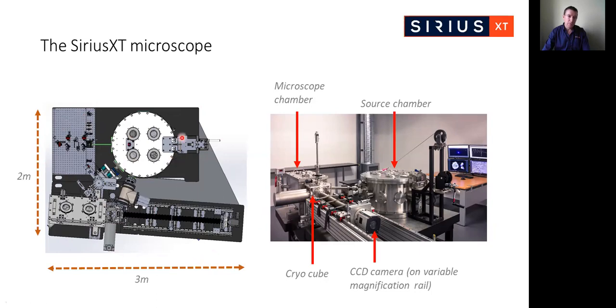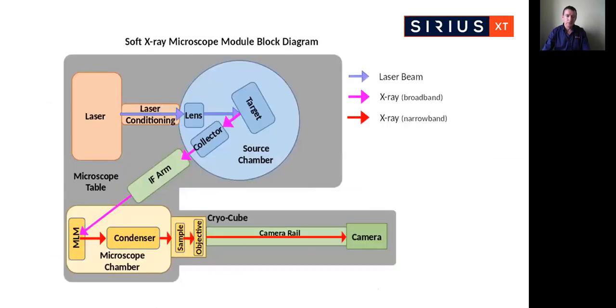Everything apart from the optical breadboard is under vacuum. The microscope is modular for ease of assembly and serviceability. The source is laser driven — we have a laser and laser conditioning optics delivering the laser beam into the vacuum source chamber. Within the source chamber, we have the laser focusing lens and the target. The interaction of the laser with the target produces a plasma that emits broadband soft X-rays, which are collected by a grazing incidence collector optic and delivered downstream towards the microscope chamber.